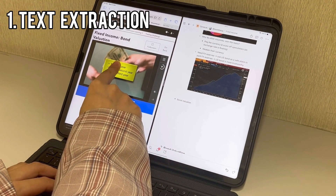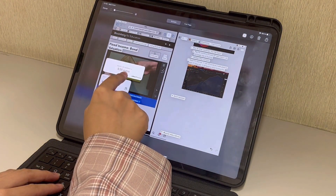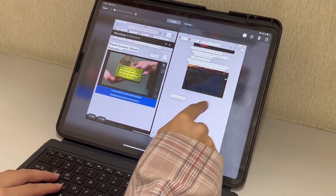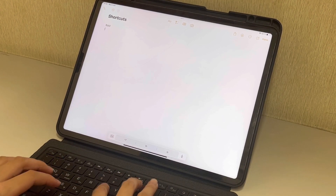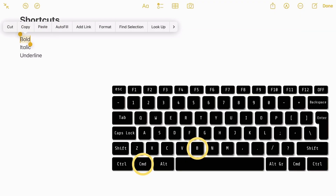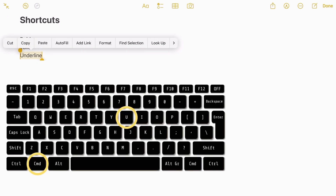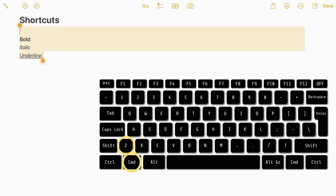Let me share two general functions that are particularly useful when taking notes. First, text extraction from photos — if you want to extract text from a photo, take a screenshot and click the scanning button, then long-press to copy the text. This saves you from manually typing text from images. Second, keyboard shortcuts — select text and press Command+B to bold, Command+I to italicize, and Command+U to underline. If you accidentally delete something, press Command+Z to restore it.